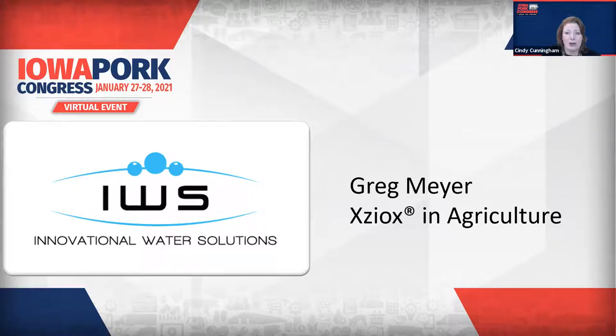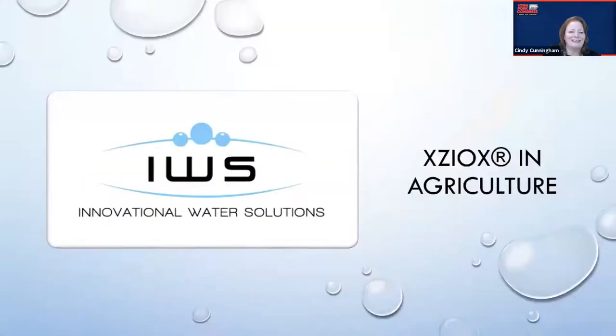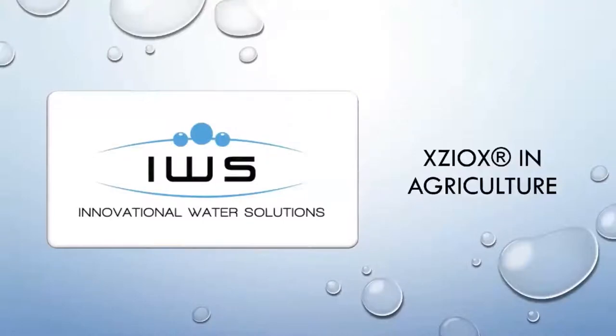Innovational Water Solutions, or IWS, specializes in complete facility water management. And with us today, Greg Meyer, the President and CEO of Innovational Water Solutions. Hi, I'm Greg Meyer, President and CEO of Innovational Water Solutions.